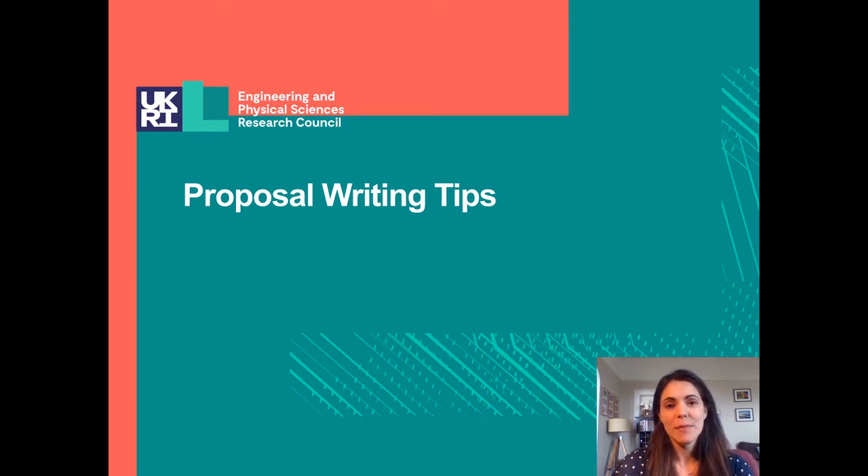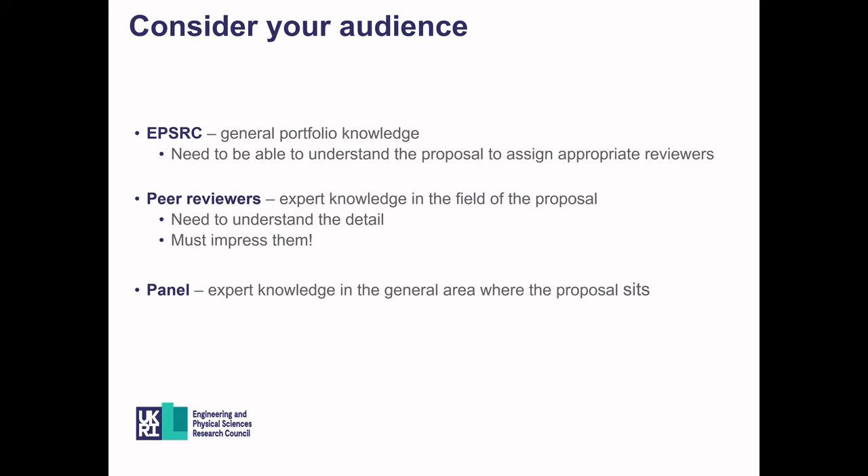Now for some general proposal writing tips. One of the first things to consider when writing a proposal is the audience. Portfolio managers will have general knowledge and need to understand the proposal to assign appropriate reviewers — so be clear about where the novelty lies and what the objectives are. For peer reviewers, who have expert knowledge, include the necessary detail for them to make an appropriate judgment. For the panel, include all relevant information in your PI response.